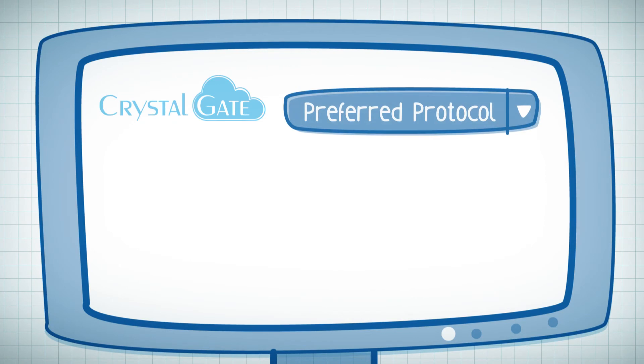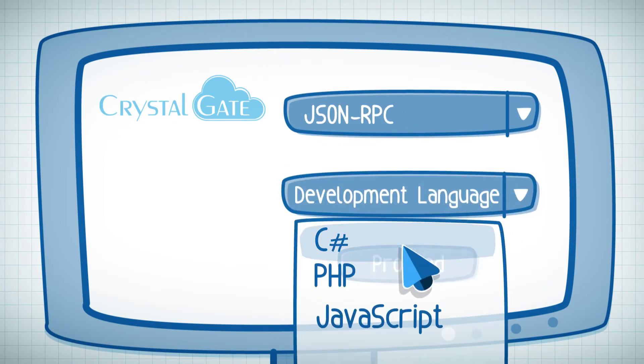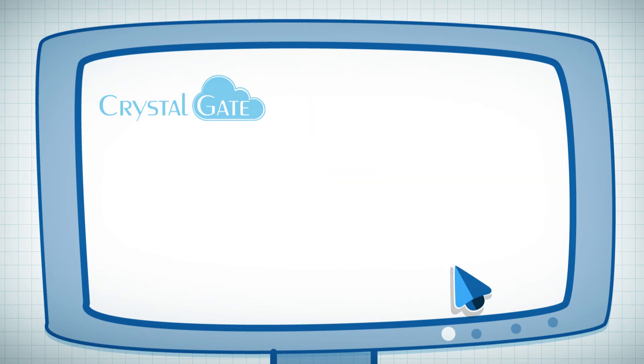The programmers can easily choose a relevant API method, preferred protocol, and development language, and immediately they receive ready-to-use code.